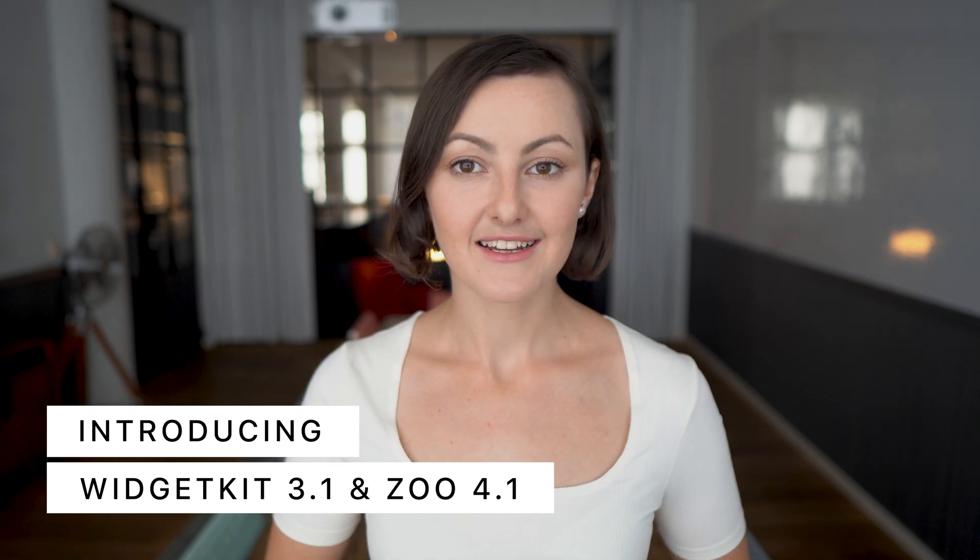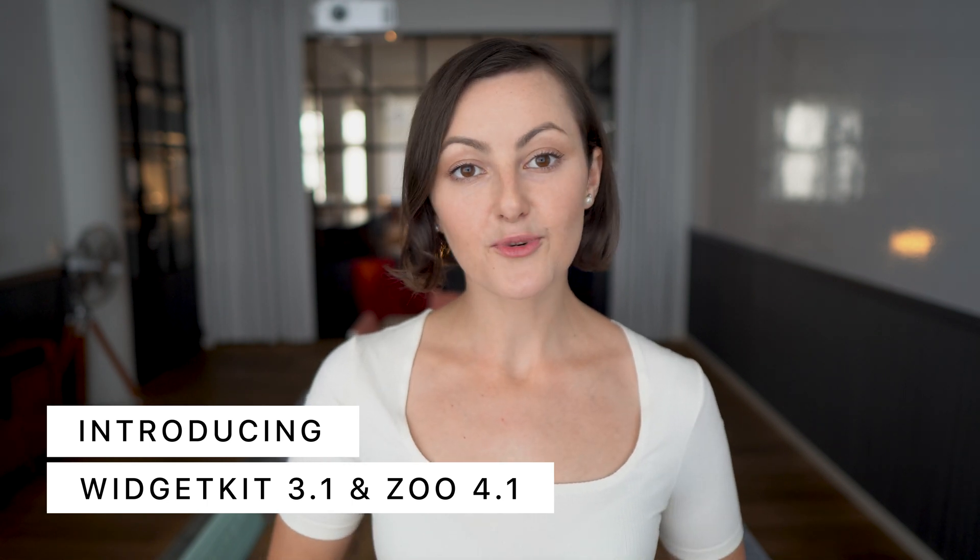It's Joomla 4 time again! Last week we released UTheme Pro support for Joomla 4, and now it's time for WidgetKit and Zoo. Let's get right into it! WidgetKit 3.1 and Zoo 4.1 both add support for the long-awaited Joomla 4.